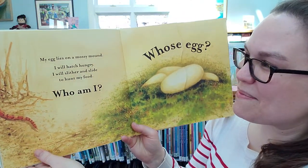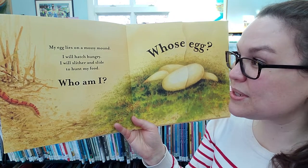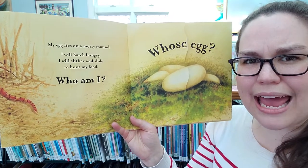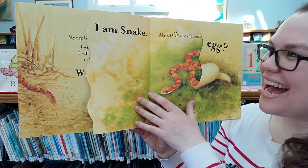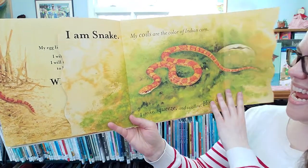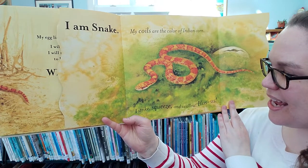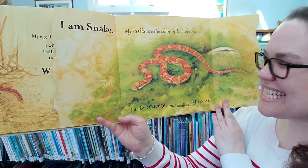My eggs lie on mossy ground. I will hatch hungry. I will slither and slide to hunt for my food. Who am I? Any guesses? Whose egg? I am snake. My coils are the color of Indian corn. I strike, squeeze, and swallow. Huss.